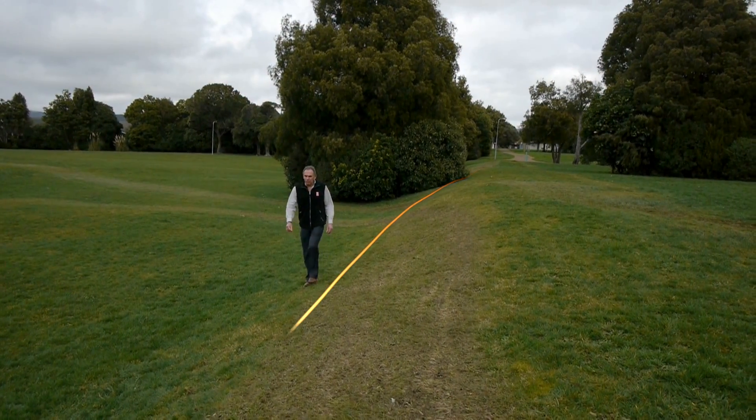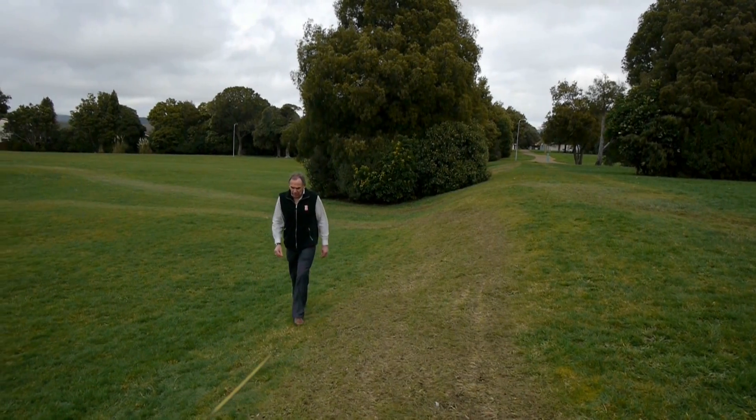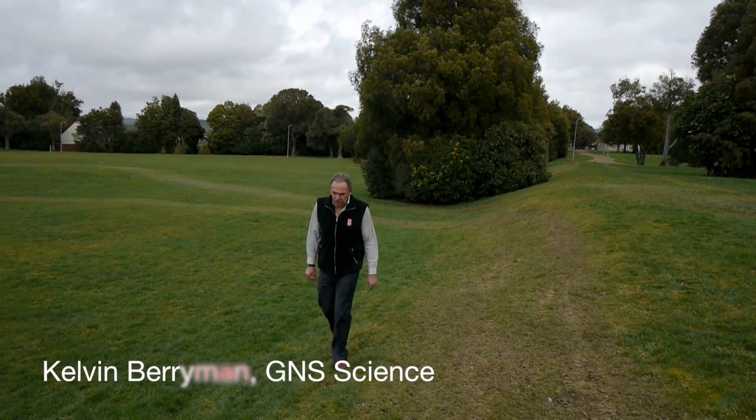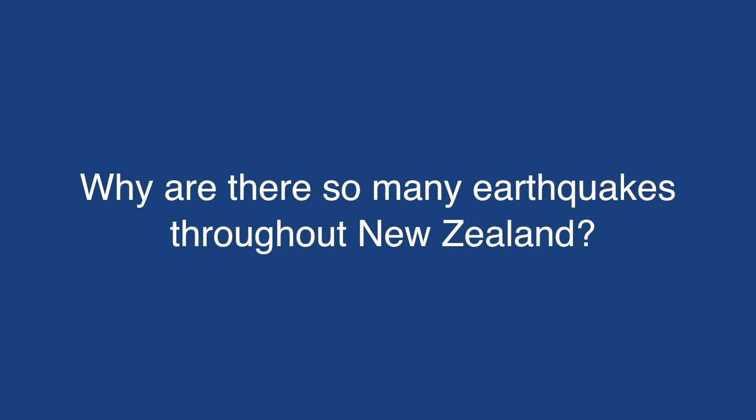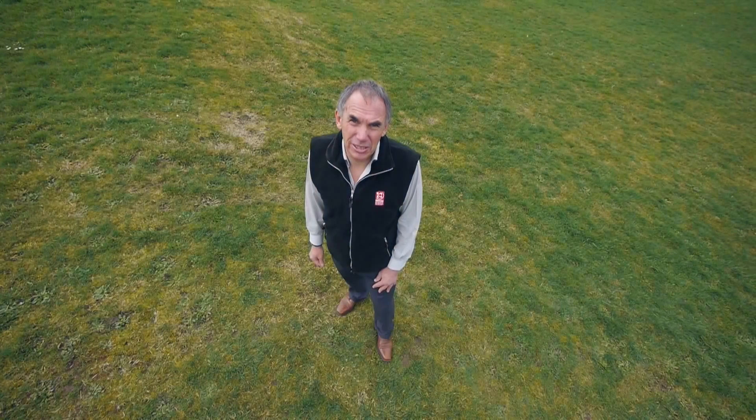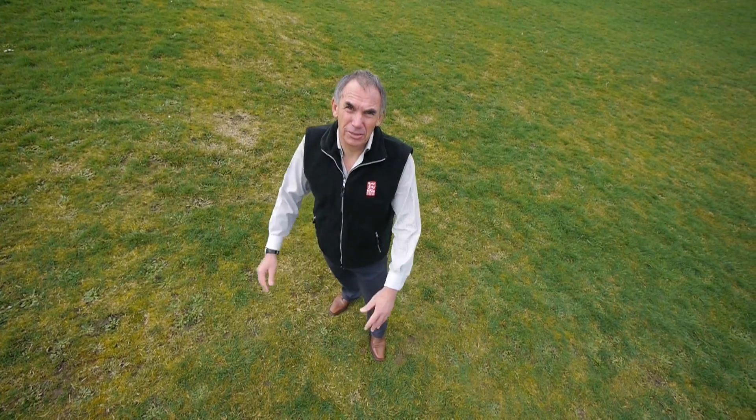I'm walking along the Wellington Fault, one of the many, many active faults throughout New Zealand. The difference in level here shows how much movement there's been in about the last 10,000 years along this particular fault. Why is that so? Why are there so many earthquakes throughout New Zealand? We need to stand back and take a look at the really big picture.